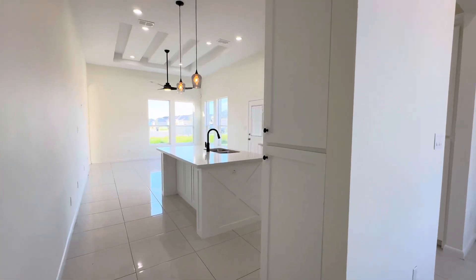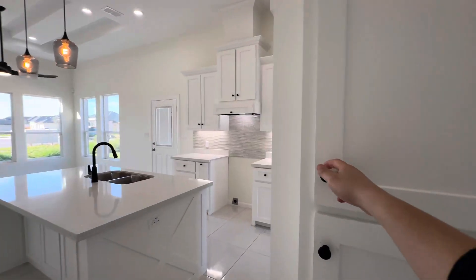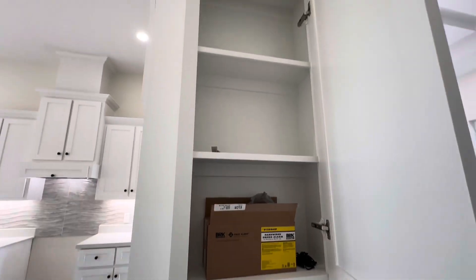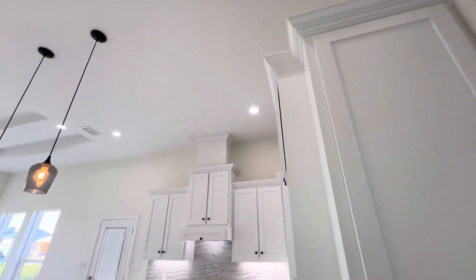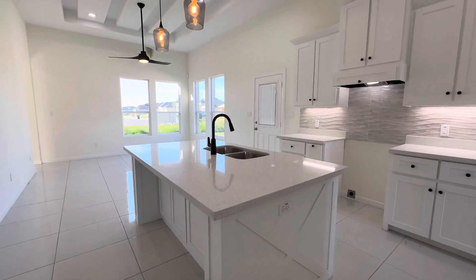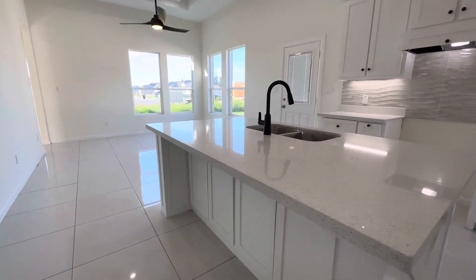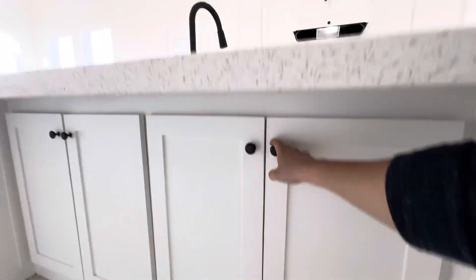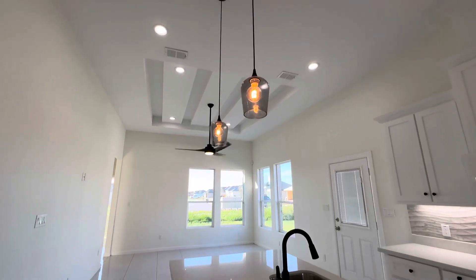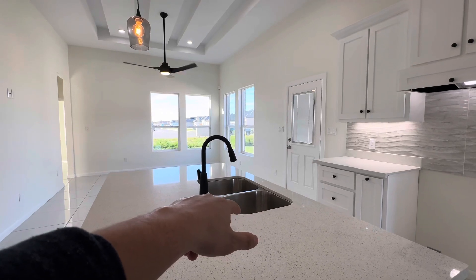Over here you've got the kitchen. You've got some cabinets — these little cabinets right here are actually right next to the refrigerator space. Crown molding on top as well, and then you get that beautiful quartz countertop. Love that somewhat farmhouse-style design. And then you have some cabinets on this side over here, so that's always good to have.